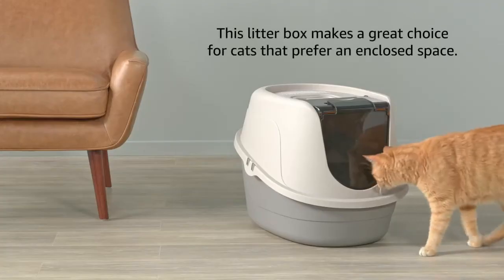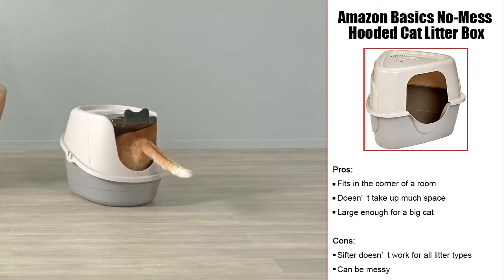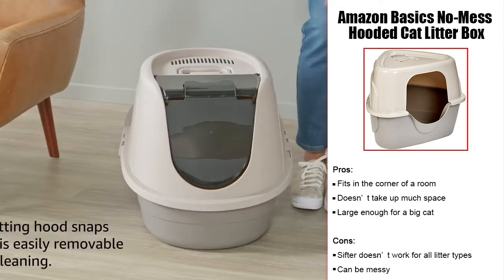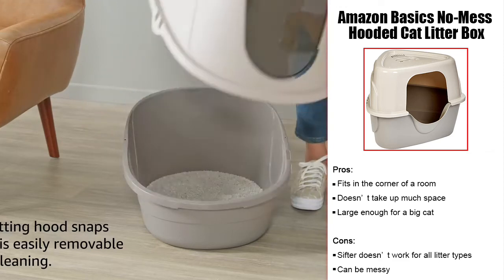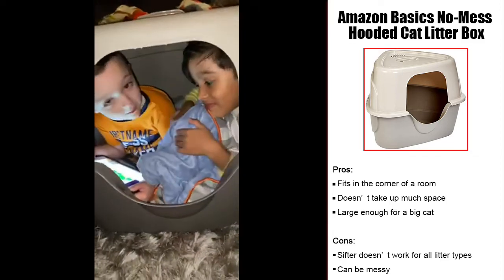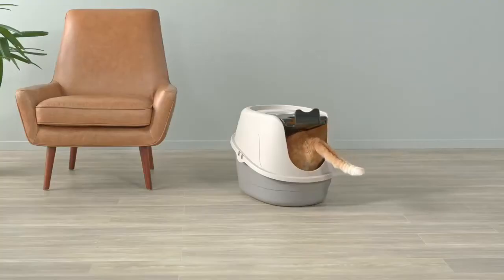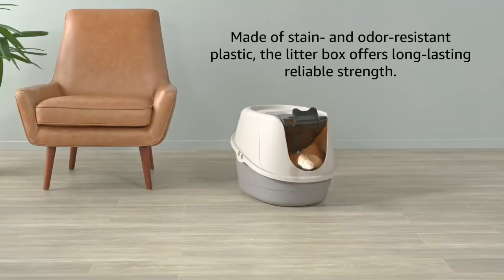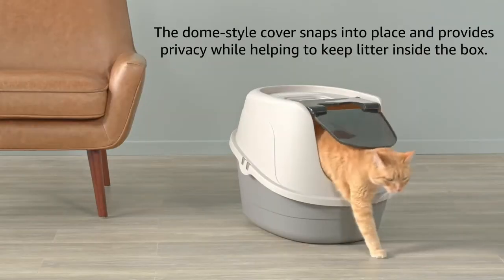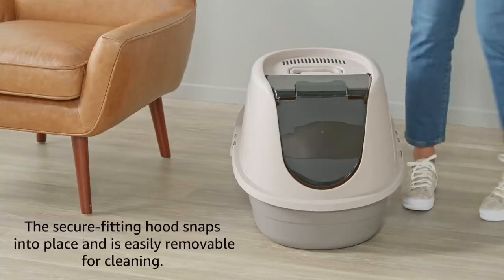The Amazon Basics No Mess Hooded Cat Litter Box is designed to fit into the corner of a room for a large cat to use comfortably. It contains a sifter tray so the contents of the box can be strained all at once, though this can create a bit of a mess — we'd recommend continuing to scoop if this process is too much work. The size of the box and its ability to fit into the corner are the selling points, and a ragdoll can easily fit in this box without taking up too much space. If you want to use the sifter, be sure to use a clumping litter, as pine litter or others won't sift nearly as easily.